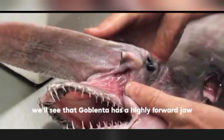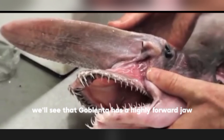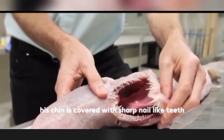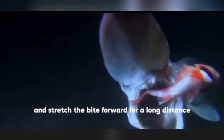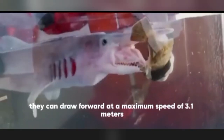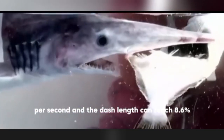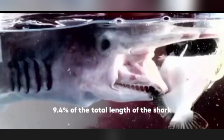If we look closely, we'll see that the goblin shark has a highly protruding jaw covered with sharp nail-like teeth. When conducting an ejection attack, it can swing the jaw down and back, then quickly open its large mouth and stretch it forward for a long distance. According to estimates, they can thrust the jaw forward at a maximum speed of 3.1 meters per second, with a lunge length reaching 8.6% to 9.4% of the shark's total body length — the fastest jaw outburst ever discovered.